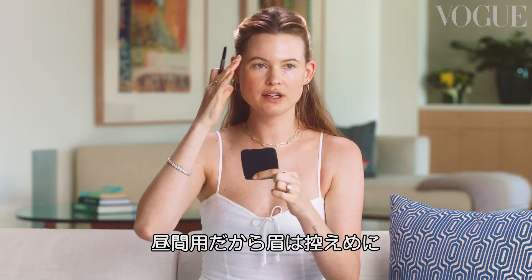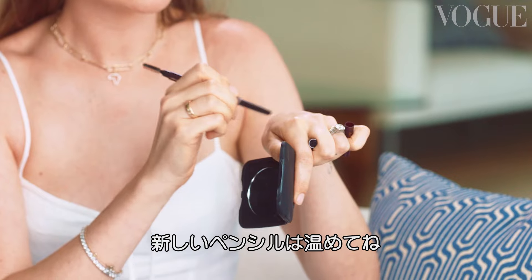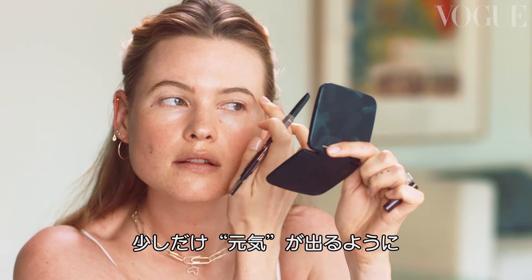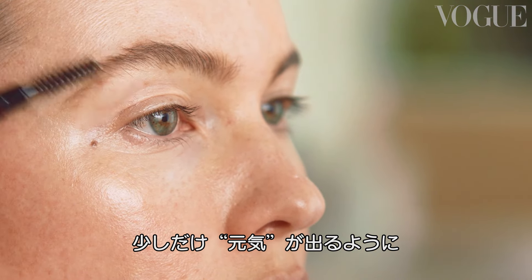For a daytime look, you don't need a crazy brow. Use a new pencil — you kind of have to warm it up to get the color. I just fill in little bits, gives you a little extra oomph.